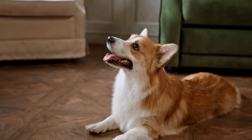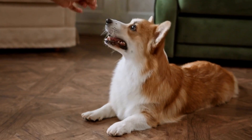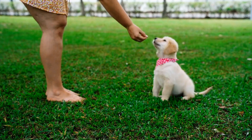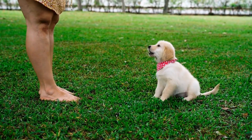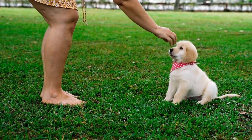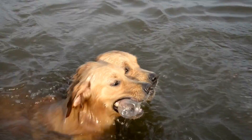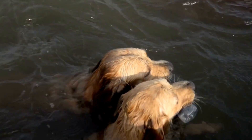Prostate infections, also known as prostatitis, occur when bacteria or other microbes invade the prostate gland. This can cause inflammation, pain, discomfort, and other symptoms in dogs. If left untreated, it can lead to serious complications, such as abscess formation or even prostate cancer.